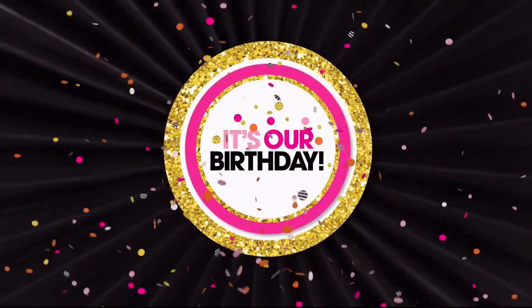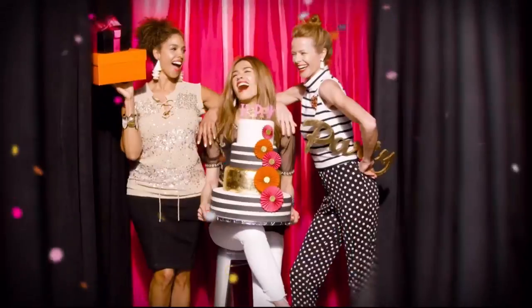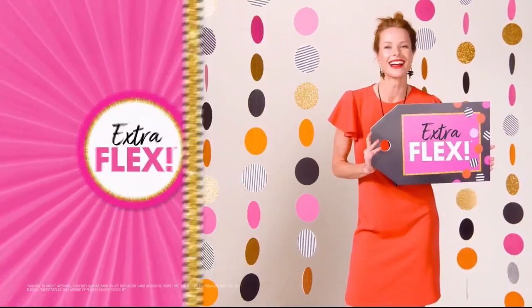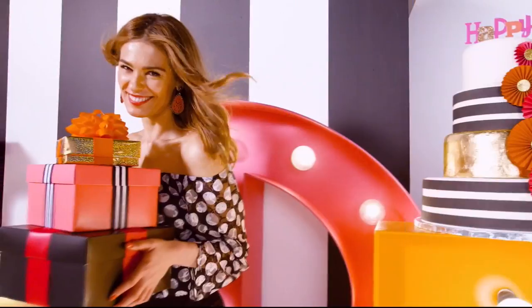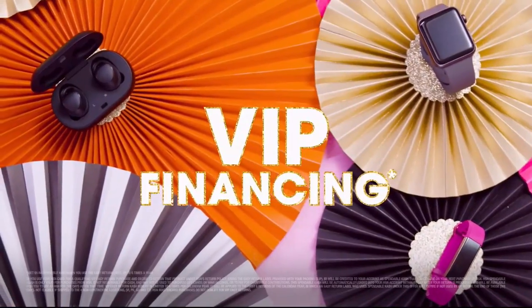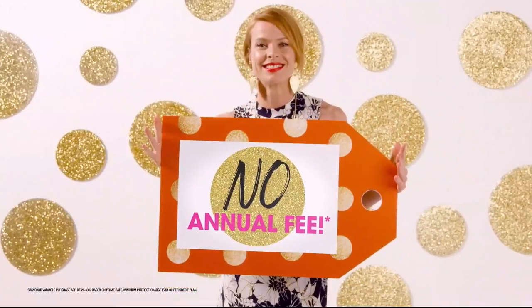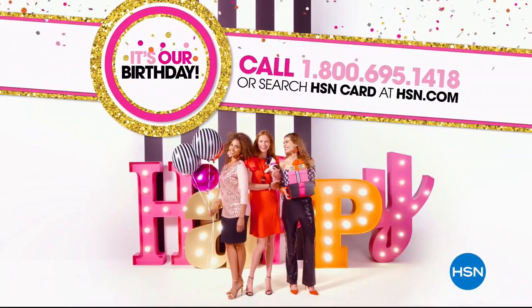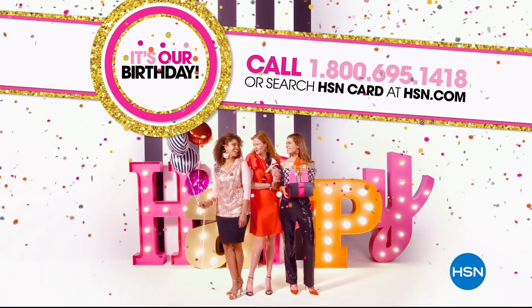It's our birthday — apply for the HSN credit card and party like a VIP. Instantly get $25 off when you're approved, plus enjoy extra flex on jewelry, beauty, and fashion purchases all day, every day. You'll get VIP financing, VIP easy returns, exclusive offers, and no annual fee. Apply now and celebrate like never before. Call 1-800-695-1418 or search 'HSN card' at HSN.com.